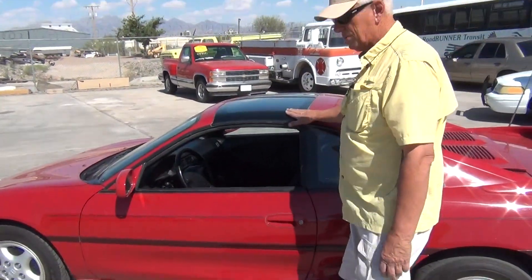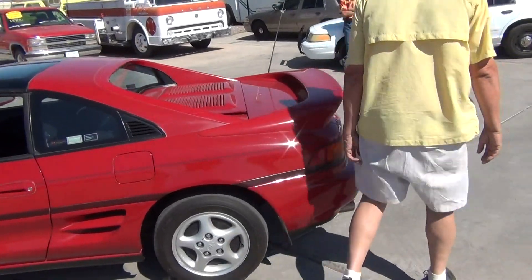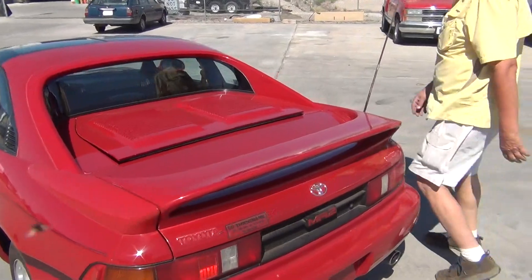Removable T-tops. As you can see, the car is in really nice condition. Original wing on the car.